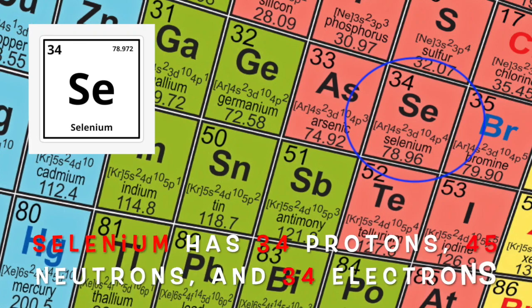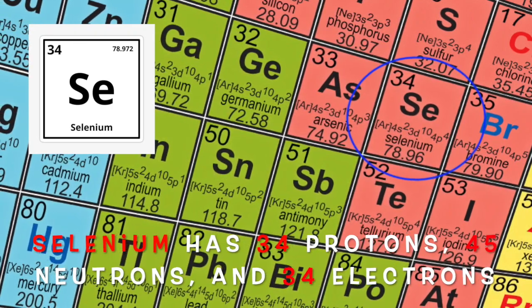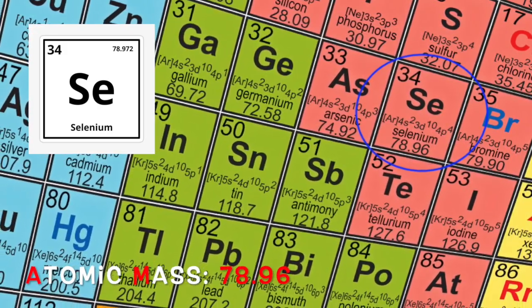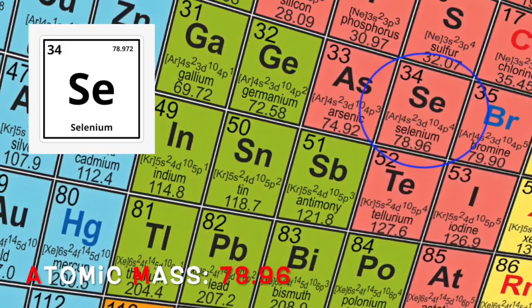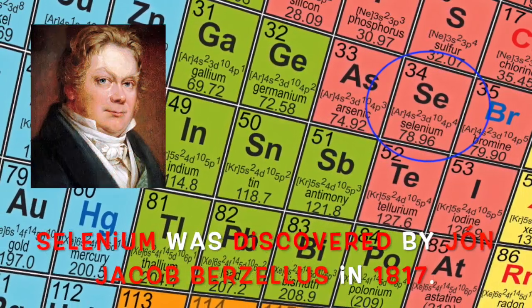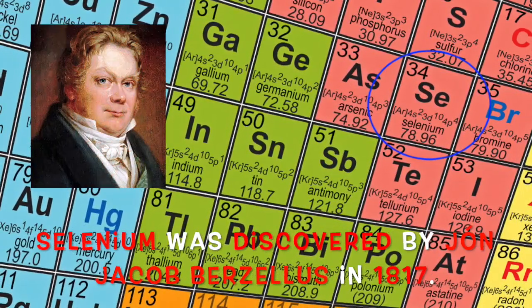Selenium has 34 protons, 45 neutrons, and 34 electrons, with an atomic mass of 78.96 units. Selenium was discovered by John Jacob Berzelius in 1817.